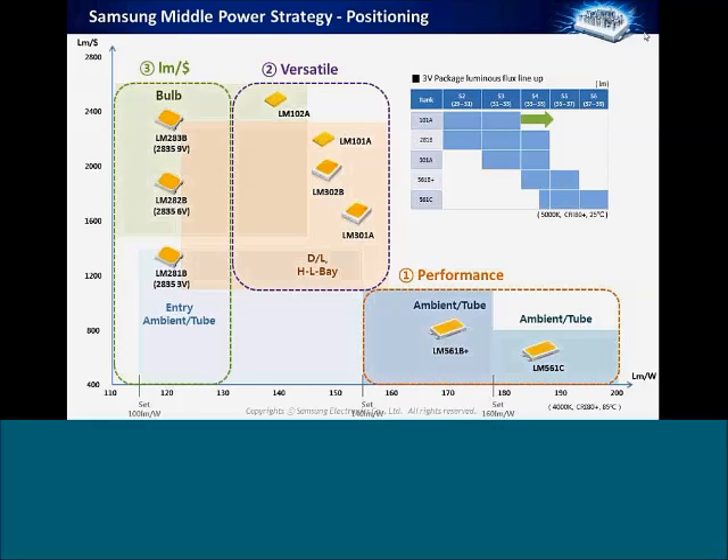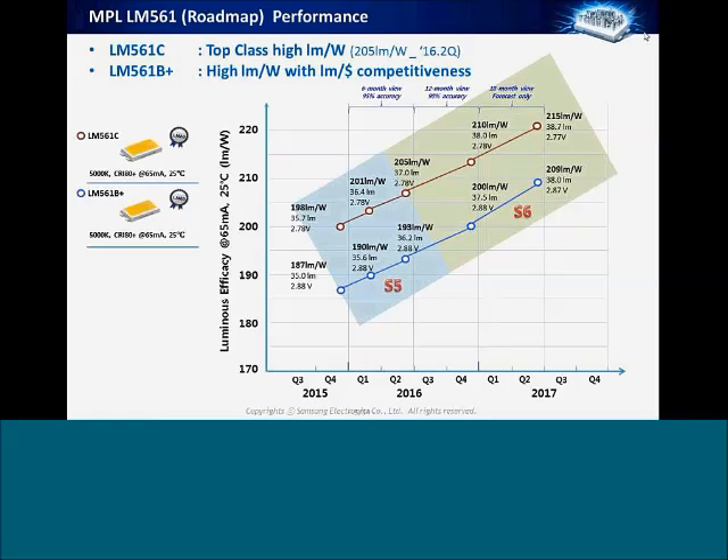The LM561B+ and LM561C are your premium products, offering the highest efficacy in our family, for high-end architectural and ambient-type spaces. Highlighted here are all the devices on the table that meet DLC Premium. For those top-end DLC Premium applications, any of these devices meet the required L70 of 50,000 hours and the L90 of 36,000 hours, and have high enough efficacy to deliver well above 110 lumens per watt at the fixture level.